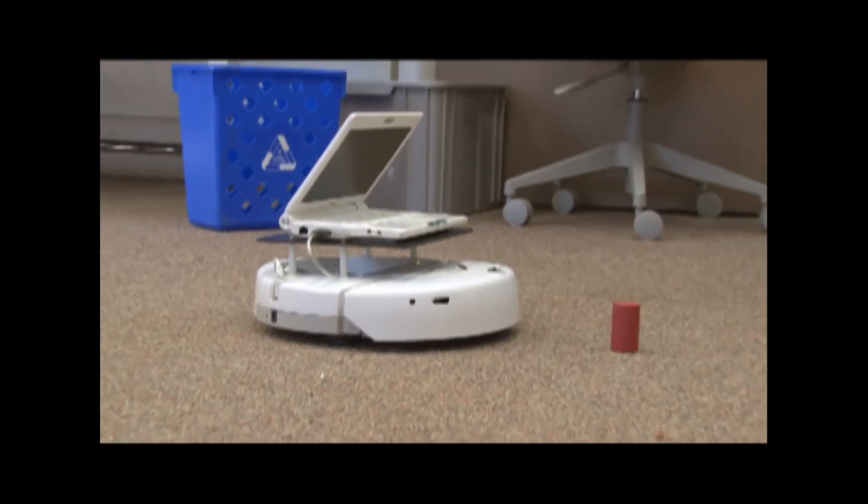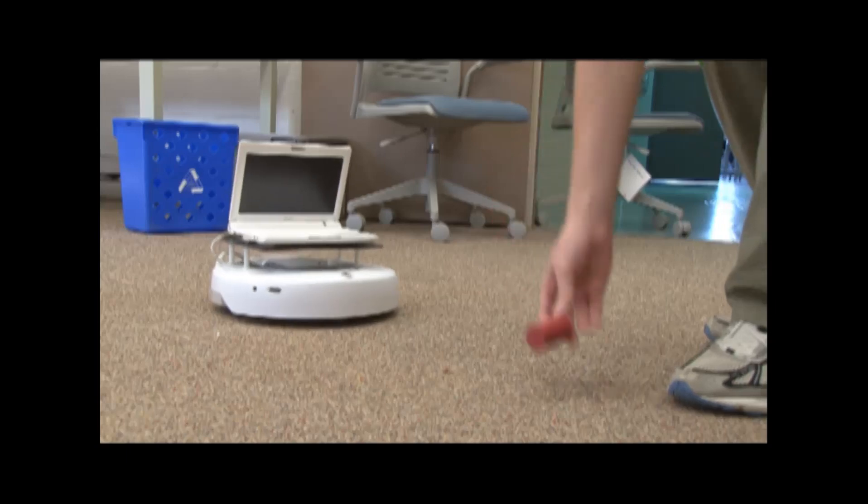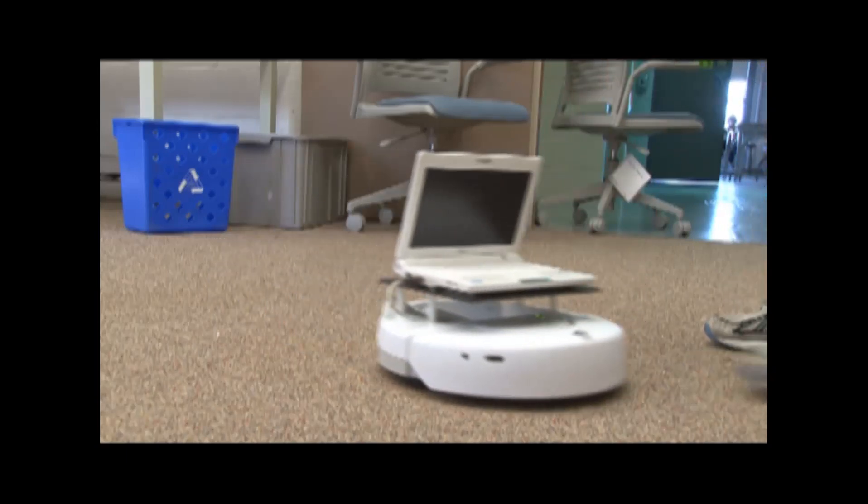The lab, which is open to all students, includes these CREATE robots, which are a convenient pairing of a Roomba robot with a laptop computer.